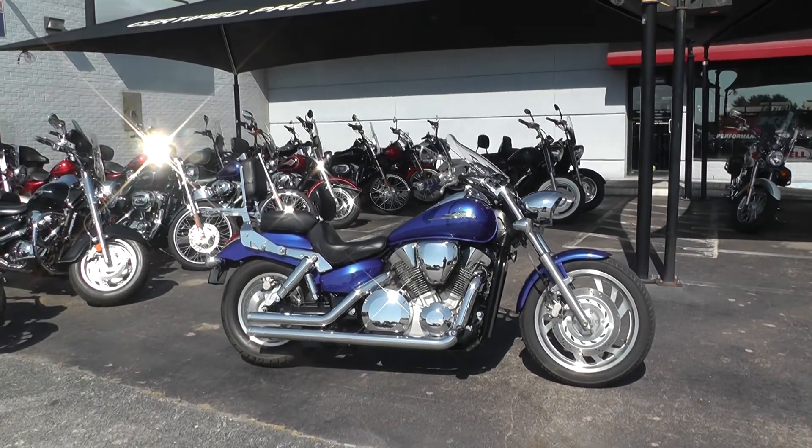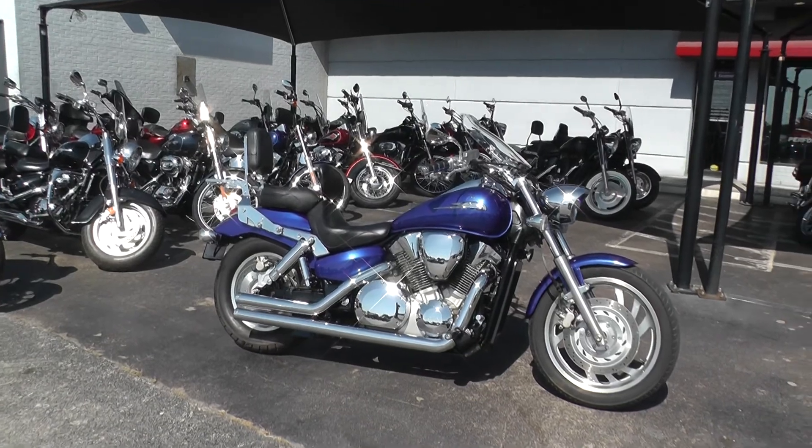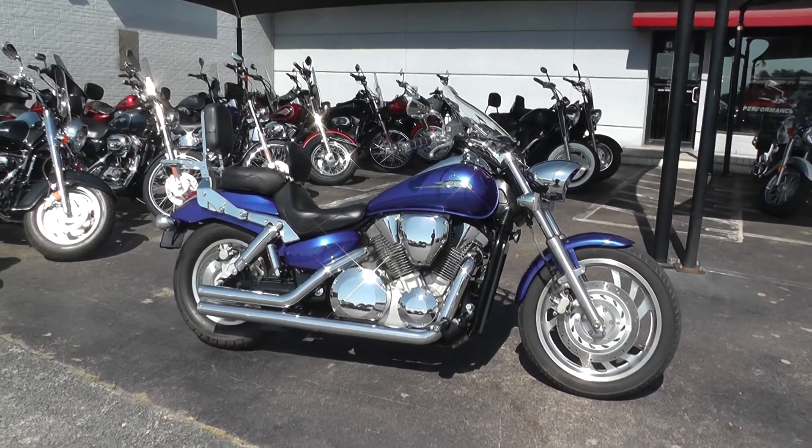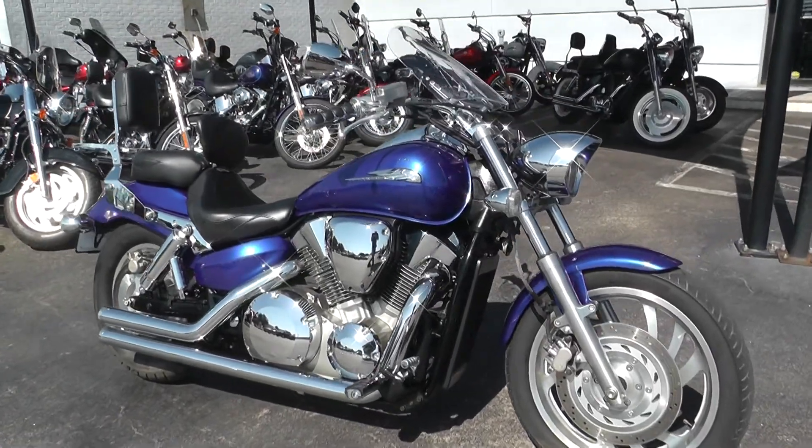Hello folks, Gino here with American Motorcycle Trading Company in Arlington, Texas with a 2005 Honda VTX 1300 I want to show you. Liquid cooled 1300cc motor with a 5 speed.